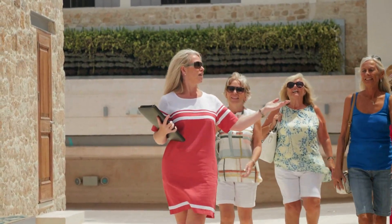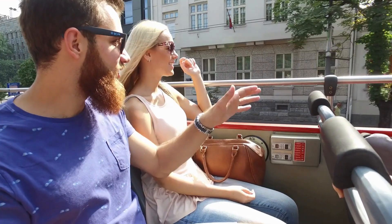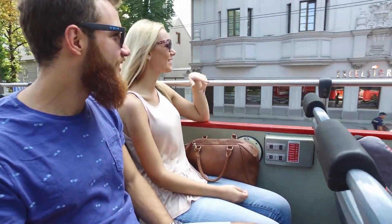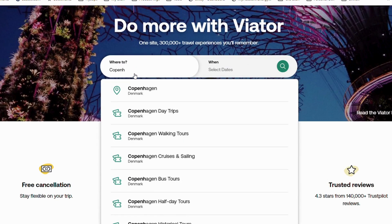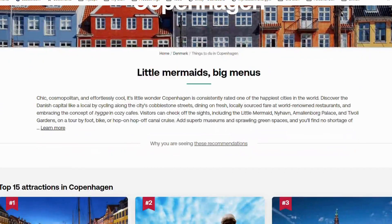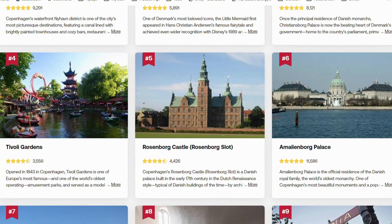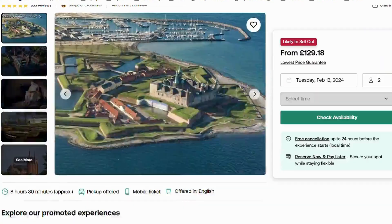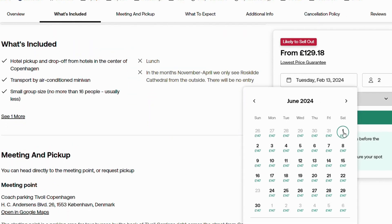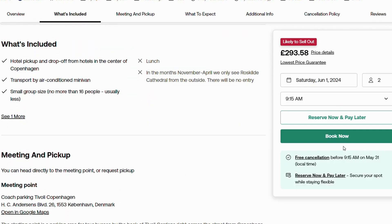Want to make sure you don't miss any of the must-see places, skip the queues and get the best prices on tickets for tours and excursions? I like to use ViaTour. It's simple to use, packed with loads to choose from. And because it's part of TripAdvisor, everything has great reviews. Plus, they often have exclusive offers and have a lowest price guarantee and 24-hour cancellation policy for extra peace of mind.